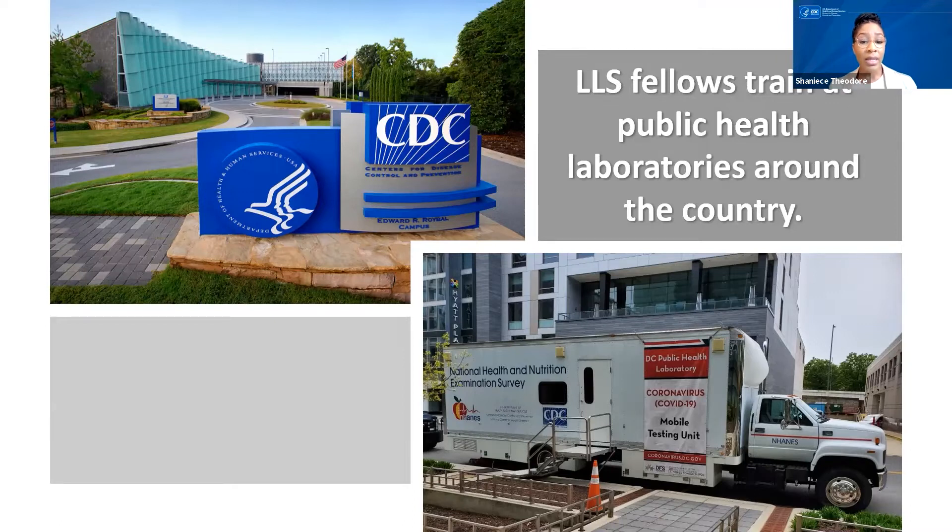This year, LLS will prioritize placements with our jurisdictional public health laboratories or in field sites. Fellows placed at field sites will have a high level of engagement with headquarter-based fellows, CDC scientists, leadership, and subject matter experts, as well as the LLS program. We anticipate matching fellows with CDC headquarter labs as well, but I encourage you to begin thinking about all your options when it comes to host site placement.